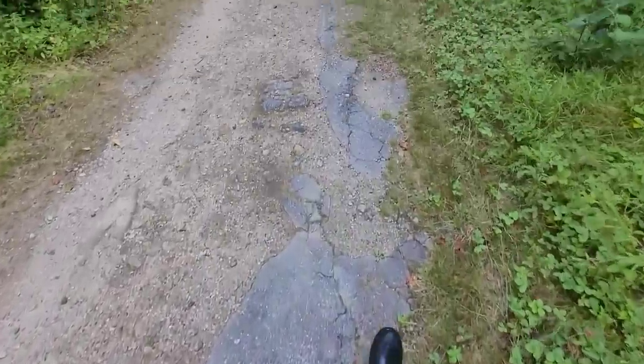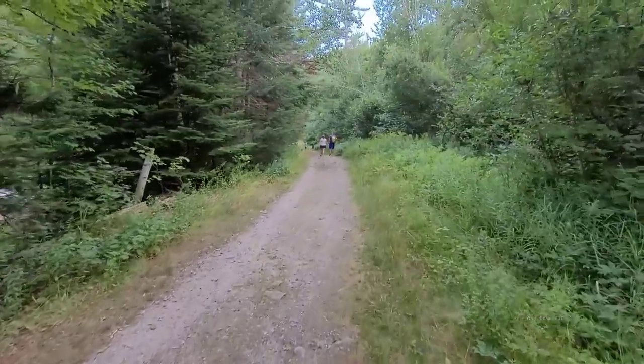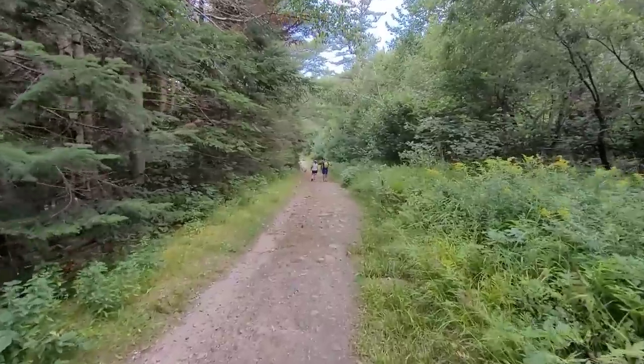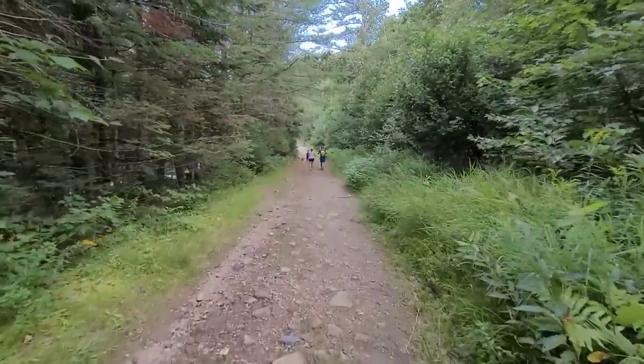By the way, see this pavement? This is actually the old Route 302 in New Hampshire, before they moved it for higher speed traffic. Up here, if you continue, it'll lead into another parking lot — you can actually see the yellow line faintly leading here.